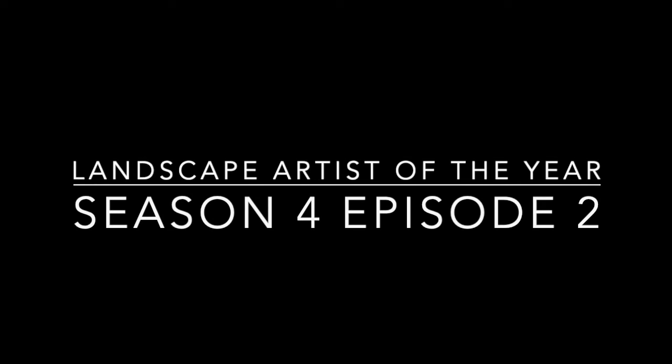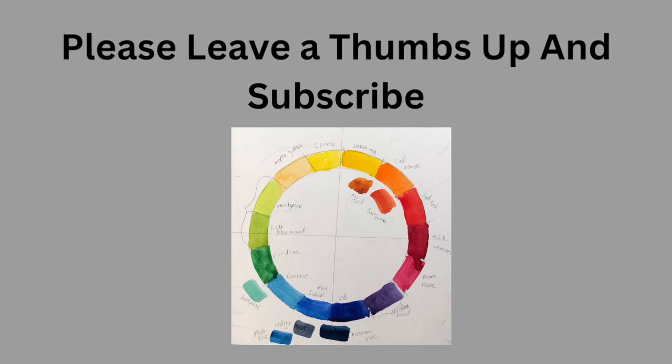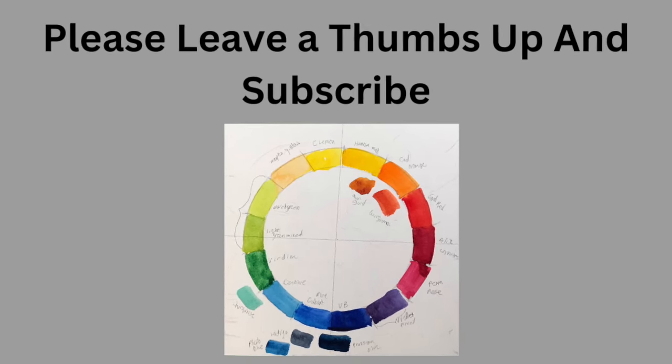Landscape Artist of the Year, Season 4, Episode 2. This is the first time I've had to recuse myself, and we will talk about that when it happens. I've thought deeply about this and I have to just have no comments. Let's get started. Please consider leaving me a thumbs up and subscribe. This is a really terrific Landscape Artist of the Year episode.